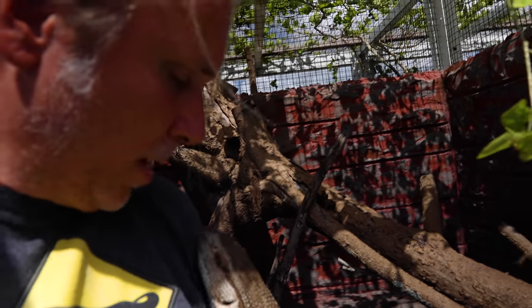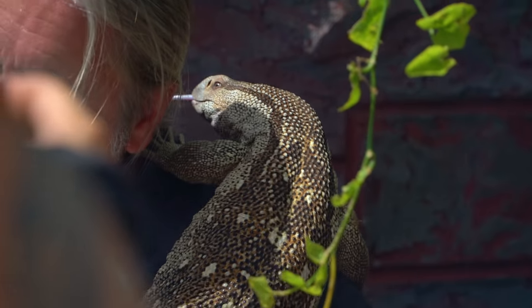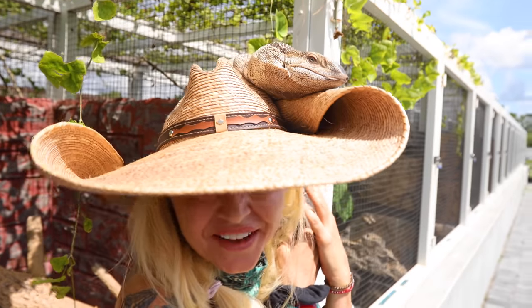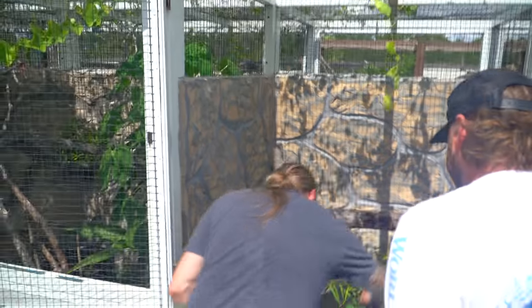I think this looks like a little girl, to be totally honest. They have pretty powerful claws. I think I made a friend — hi little monkey! I love making friends.